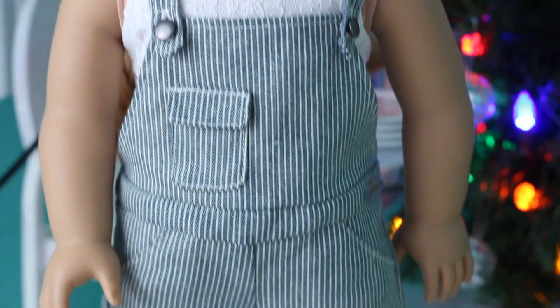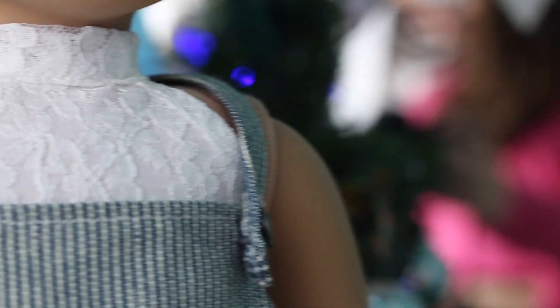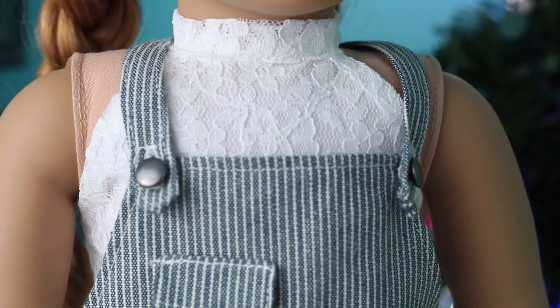For my outfit with Kit's overalls, Juniper's hair is styled in my go-to style — two dutch braids — and she's wearing a bandana in her hair. Her top is from Elite Doll World and it's this beautiful lace halter top, and she's wearing the overalls. Her shoes are the shoes from the Coconut Fun Outfit.